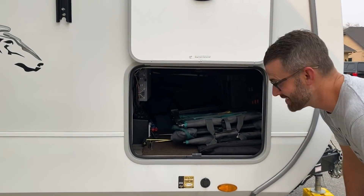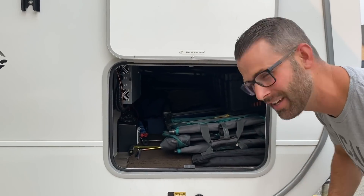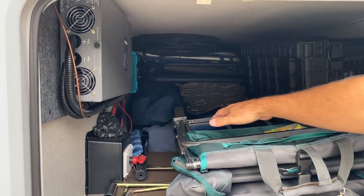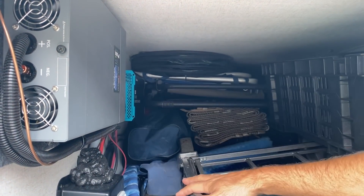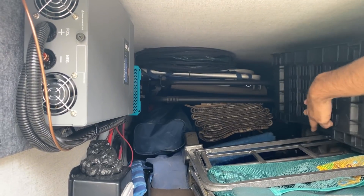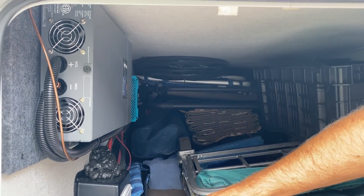So this is our pass-through storage. It's totally packed full right now — I've been packing this thing and I think I can do better. We've got all our chairs in there, our mat, our mobile wagon, lots of random stuff. We've got our Camp Chef two-burner grill in there with the flat cooktop. You guys will see that in action someday.